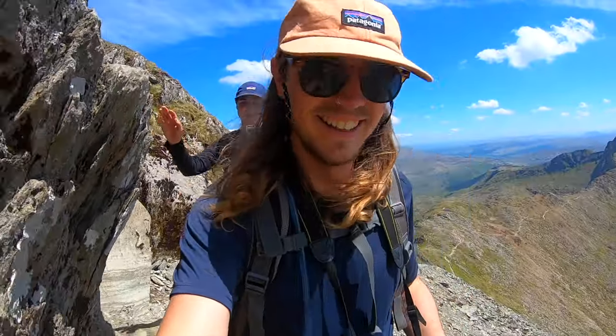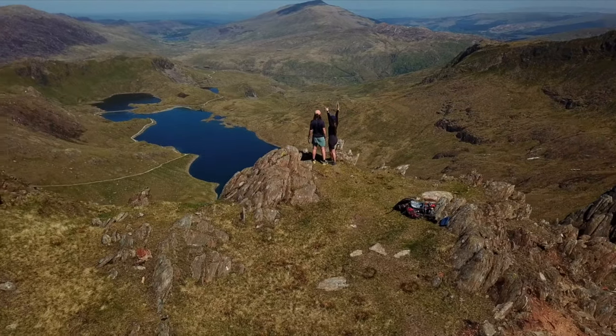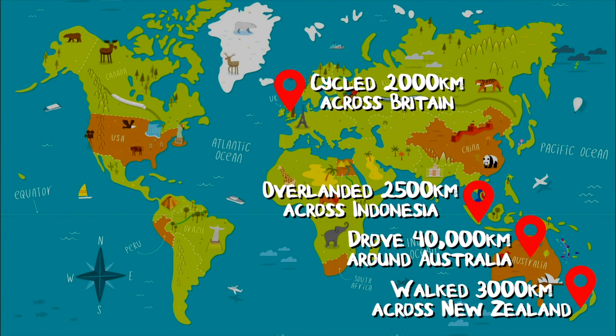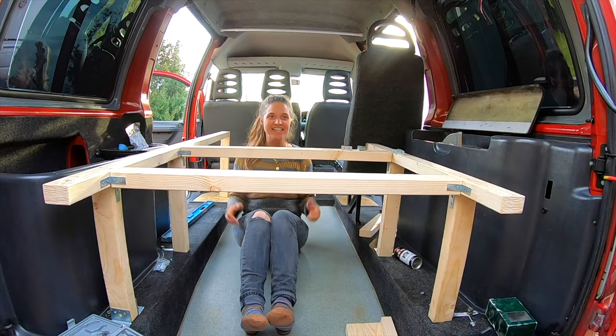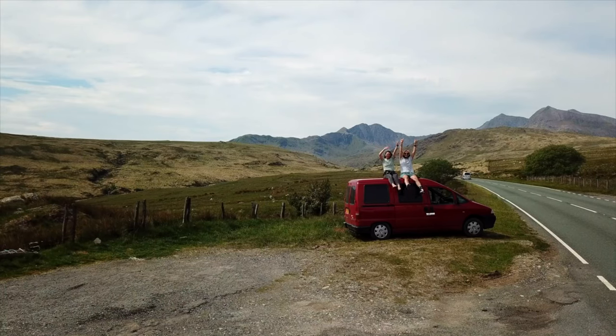Hi, I'm Lavi and this is Olli. Over the past four years we have been on some epic adventures around the world. Now, after converting an old van into our new home on wheels, we are ready to hit the road and explore the wonders of Europe.